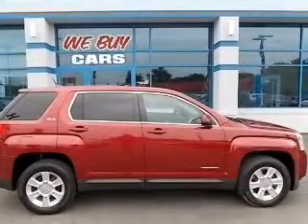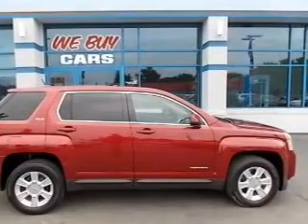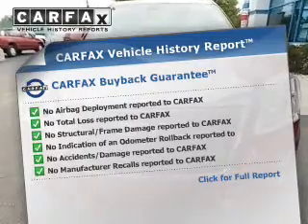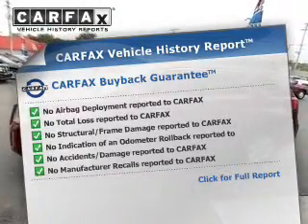Premium wheels give a more luxurious look. Anti-lock brakes help to bring your vehicle to a safe stop. This automobile comes with a Carfax report, which reduces your buying risk by providing the vehicle's history before you purchase.